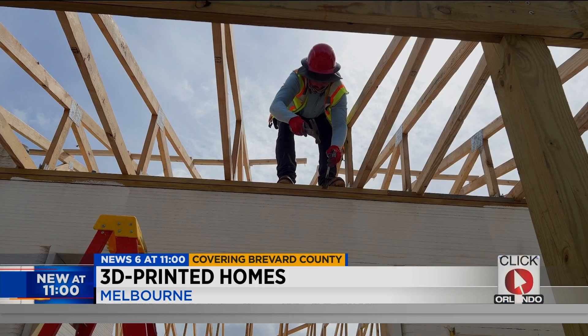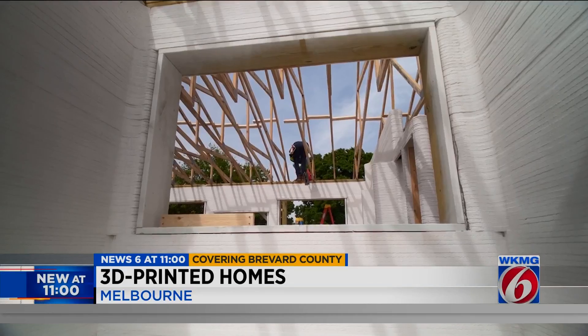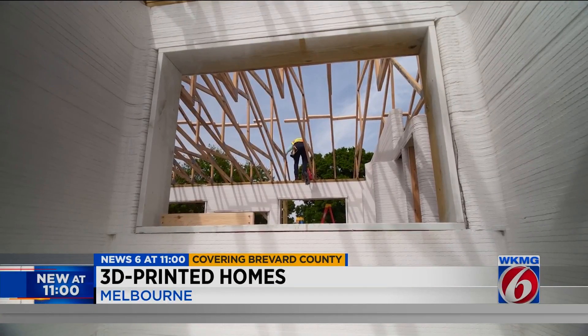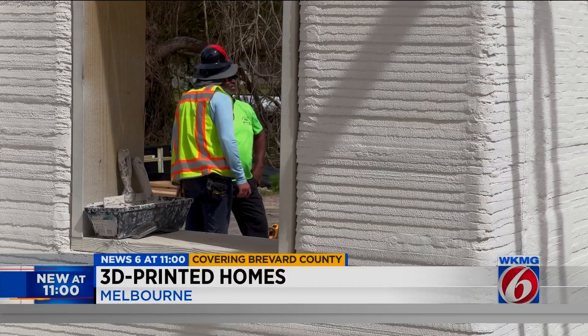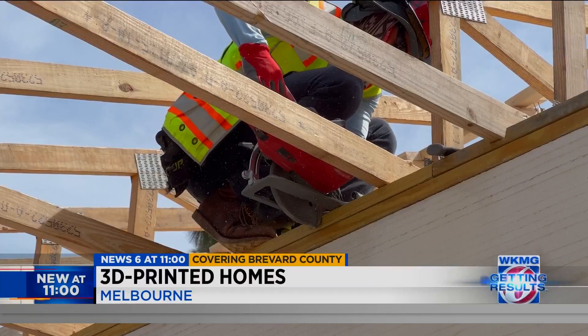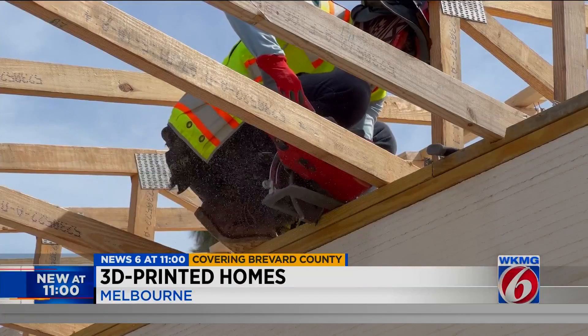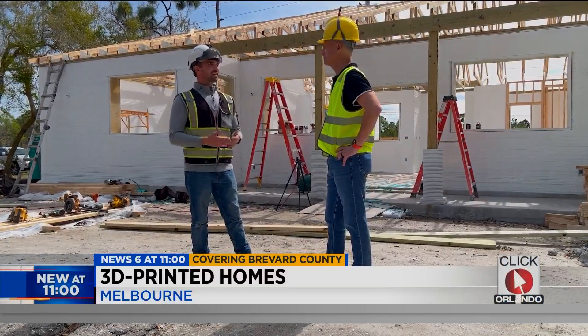But building codes haven't caught up with this technology, so it's making it a bit more challenging to build in some areas. And the need for fewer construction workers also means fewer jobs in the areas they're built. It does make a difference, and that's all we can try to do — just make the best technology we can and get people homes.